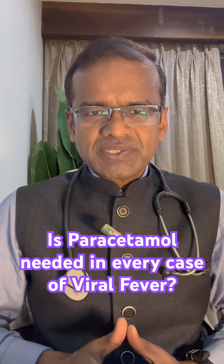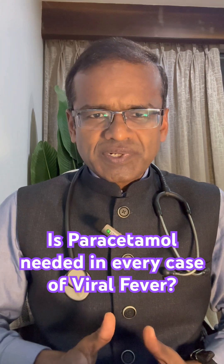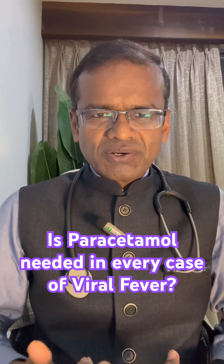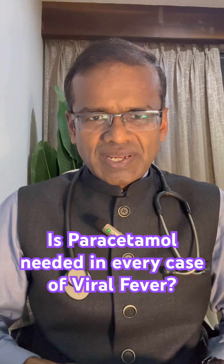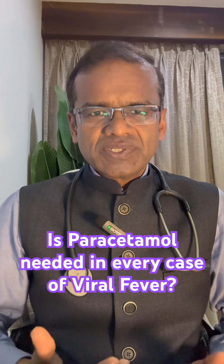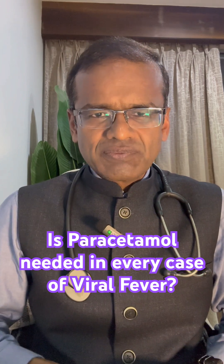The third condition is a person who has a lung disease or heart disease. Because if such a person develops fever, the oxygen requirement and metabolic rate are definitely higher, so the heart and lungs may need to work harder. In such a situation, if we can bring down the fever by using paracetamol, it would be useful.